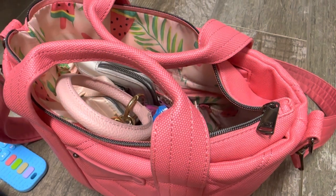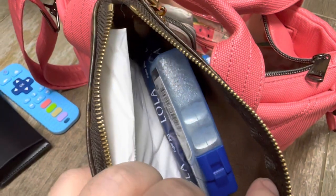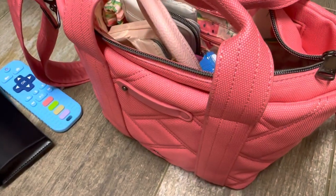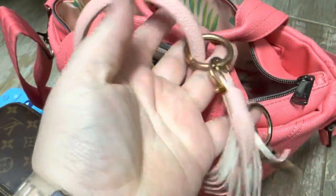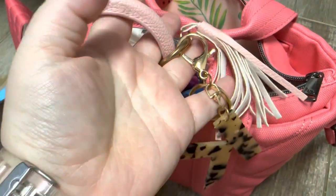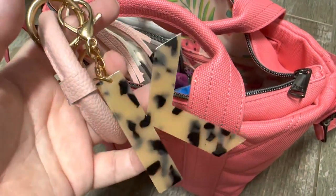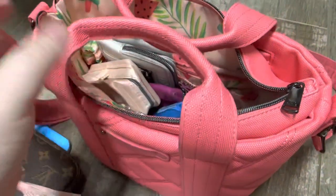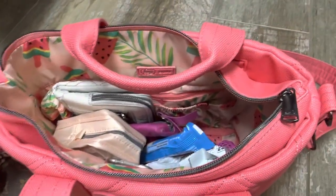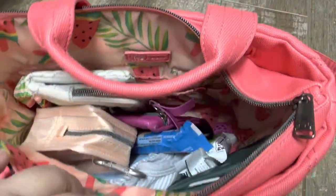In my little pochette, I just have Tums, a tampon, and a pad in case of emergency. I used to keep my keys clipped to this, but we changed our door lock and I don't have a door key anymore, which is what I used to keep on here. I would just clip on whichever car I was taking, but now I keep the van keys attached and just throw in the other keys if that's the car I'm taking.